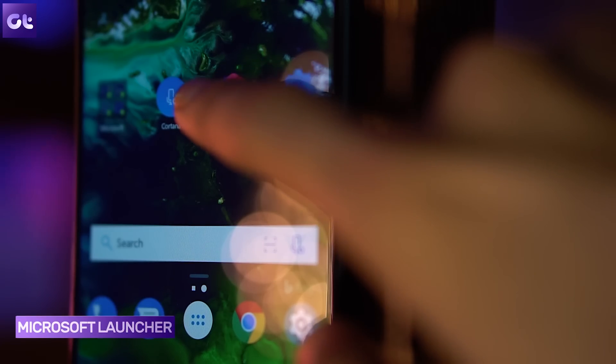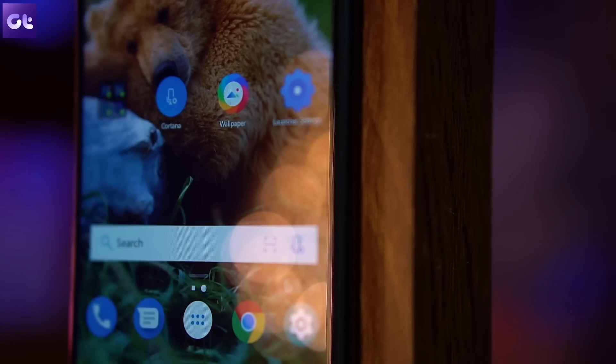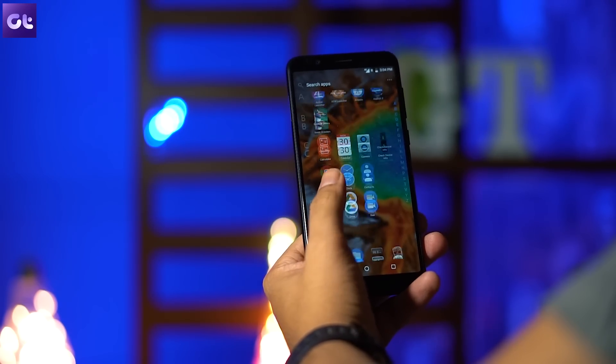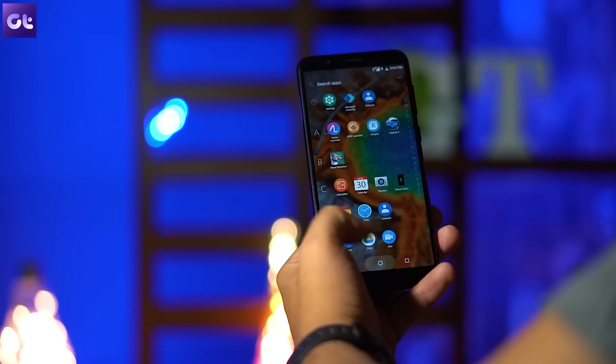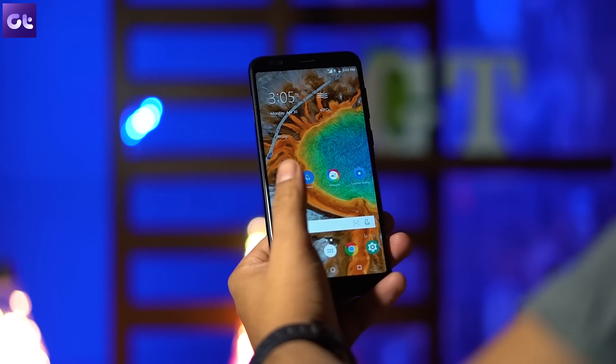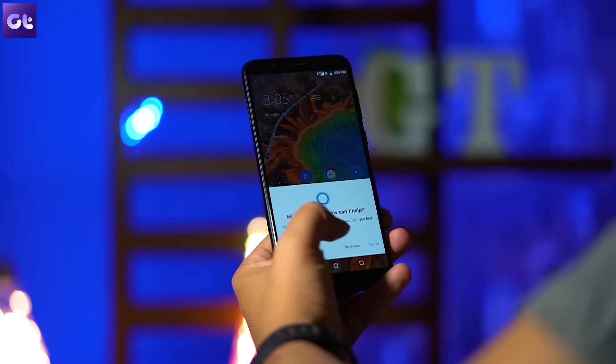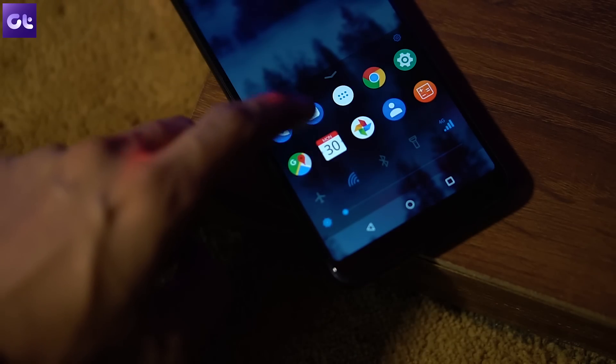Next in the list is the Microsoft Launcher. I would really recommend that you enroll in its beta version if you haven't yet, because that's where its best features are. It's almost like the Pixel Launcher with some added features. One of its best features is gesture support — you can double tap to lock your phone, swipe up for the app drawer and more. If you're using a Windows PC with the same account, there are some interesting photo-syncing features to try.